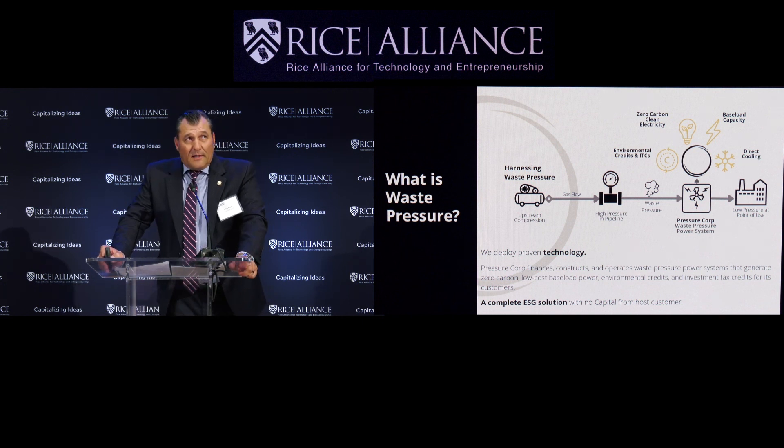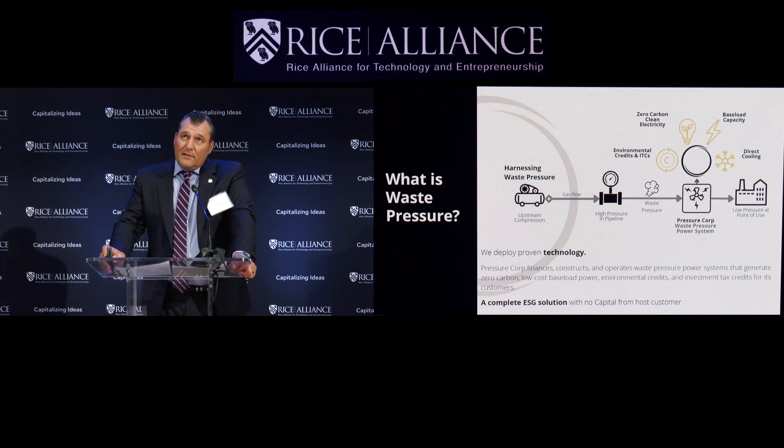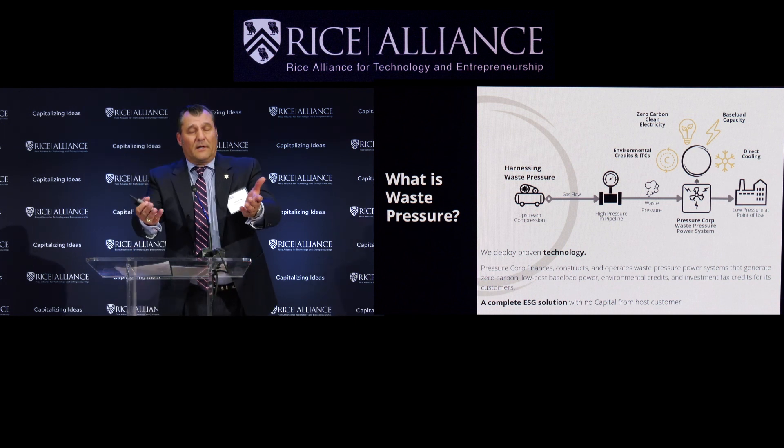We're not cracking atoms here like a lot of the folks you heard from today. Our turbo expander and electric turbine technology is TRL9 — that means it's ready for scalable deployment now. It's the pipeline application that is novel in this case, as well as our complete ESG solution that we hand over with a bow to our customers.